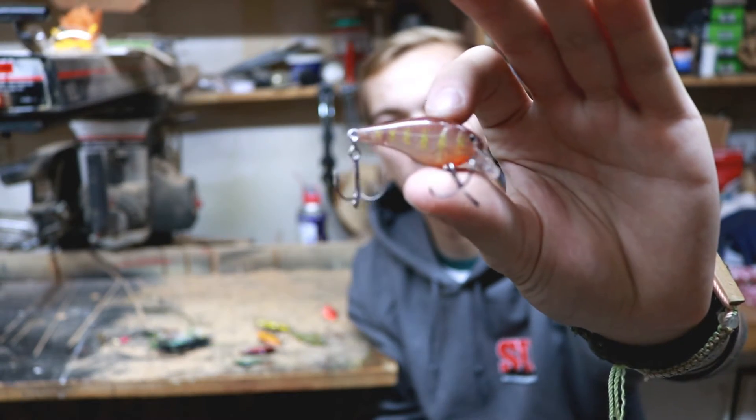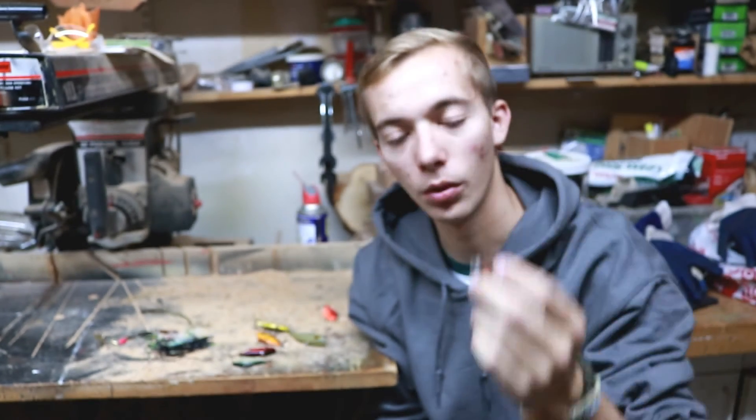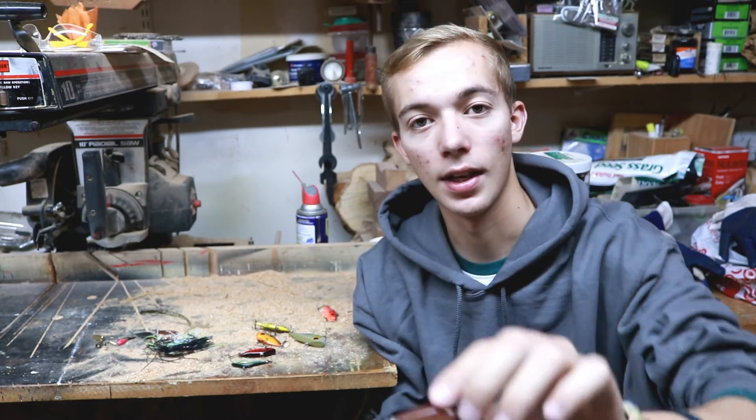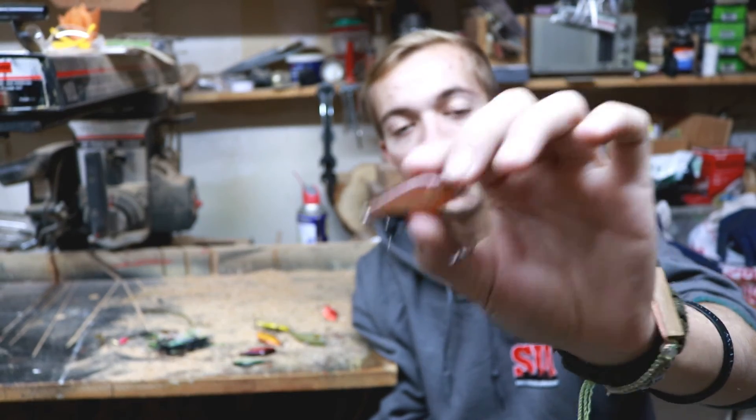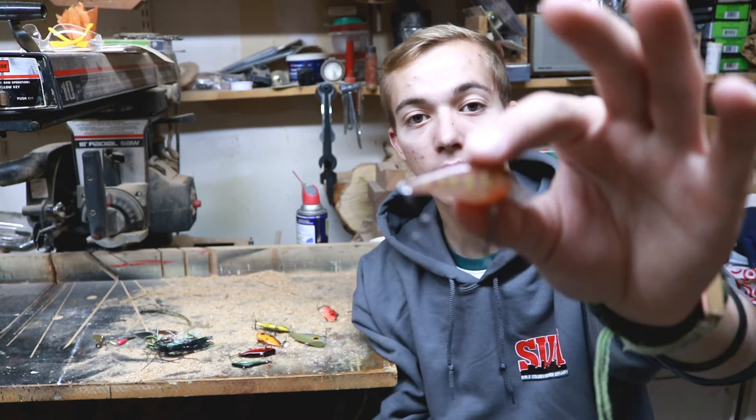Another bait that works really well are square bill crankbaits. You can knock these off of wood or anything — they just deflect really well. Bass love attacking square bill crankbaits during the fall. I highly recommend throwing a square bill and a lipless crankbait for catching big fish. I like throwing these on a medium fast action rod as well.